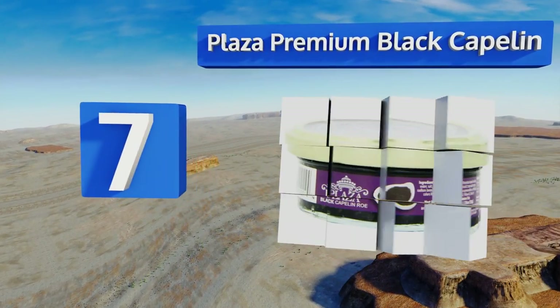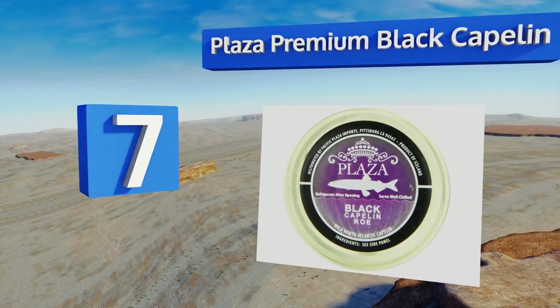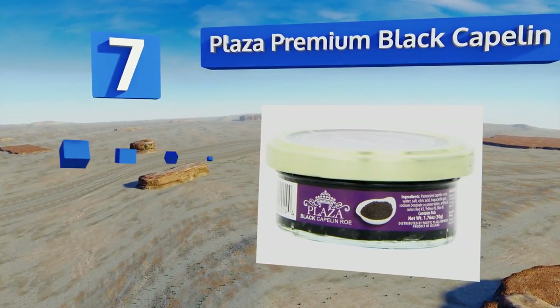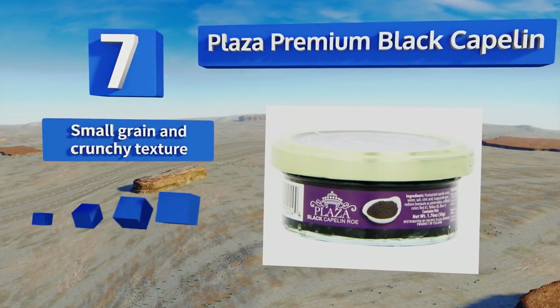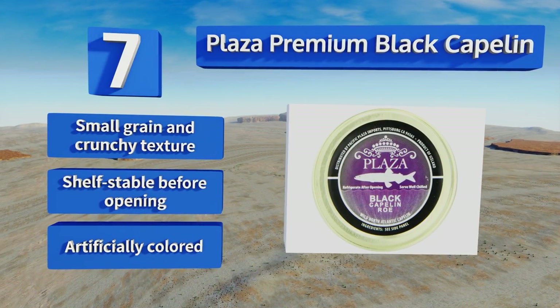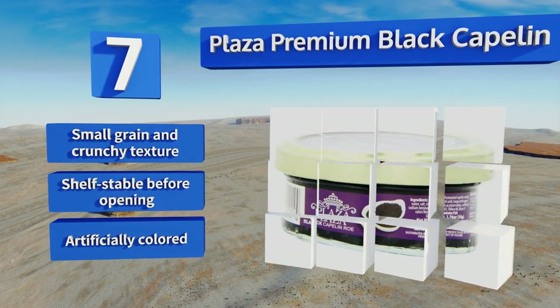At number seven, Plaza Premium Black Capellin is versatile enough to be served on its own with crackers or used as part of a main dish. It's an extremely affordable choice that adds a nice umami flavor to any appetizer, but is too salty for some people. It has a small grain and a crunchy texture, and is shelf stable before opening, but it is artificially colored.